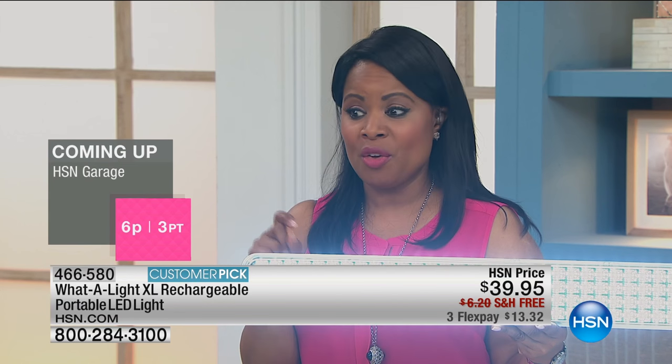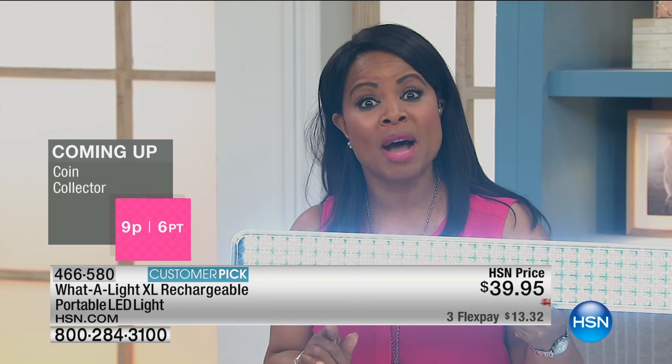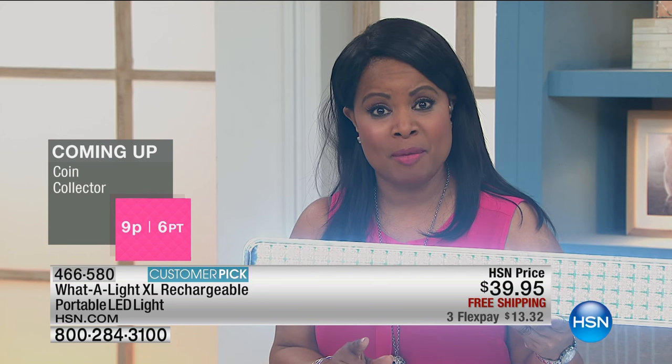We're offering this today at a very special value. Over a thousand people have already ordered it. Remember, you get more light than ever before at a much better value than ever before.